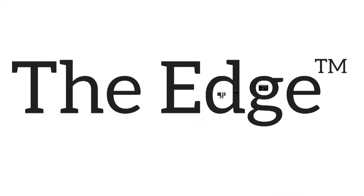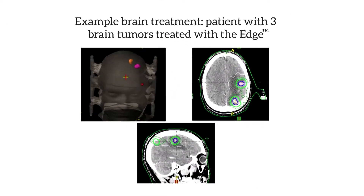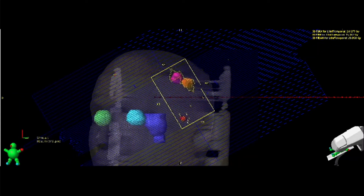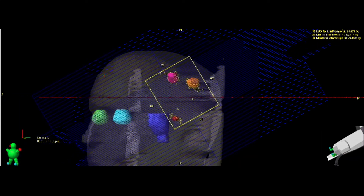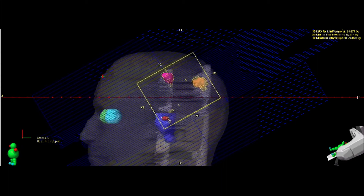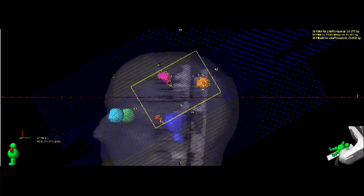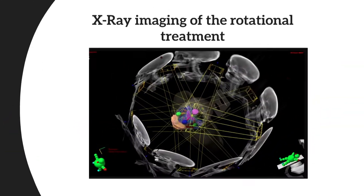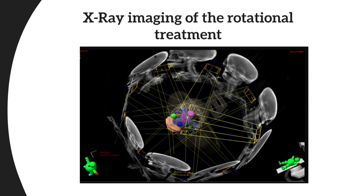So what can we do with the Edge? Here's an example of a patient with three brain tumors that we're treating. You can see the beam rotating around the patient as the radiation is being delivered. This treatment is highly accurate — we can hit the tumor to within millimeters, and the treatment is delivered rapidly, within minutes. We can also image during treatment and monitor the patient in real time to ensure that we're hitting the target accurately. To put it simply, the Edge is a really cool treatment machine.